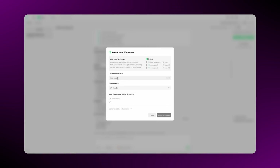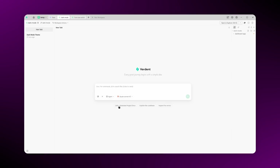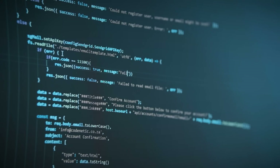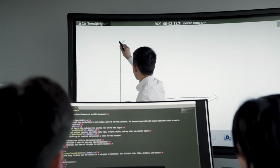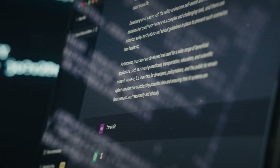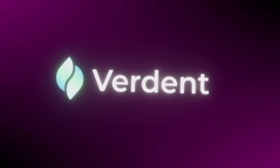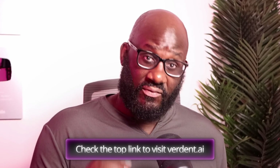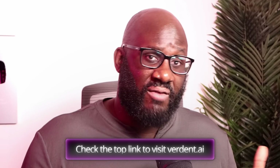Here's what I learned after this experiment: workspaces keep every feature isolated — no conflicts, no chaos. Parallel execution means multiple features move forward at the same time, and Verdant never loses context; everything stays alive. So if you want a tool that feels like a dev team working with you — not just a chatbot that spits out code — Verdant is definitely worth trying. The top link in my description will take you straight to Verdant so you can check them out for yourself.